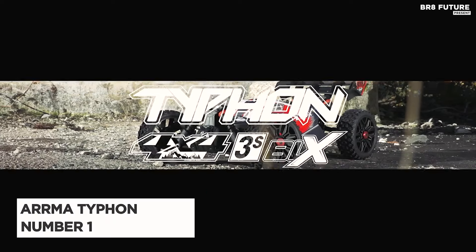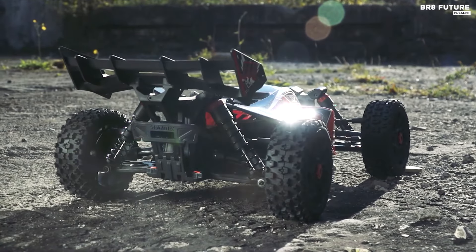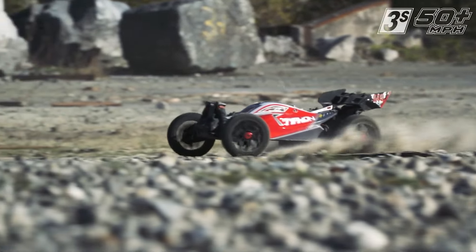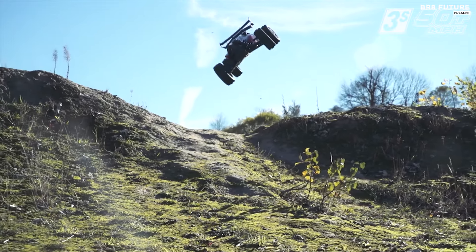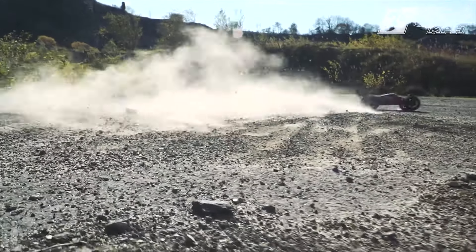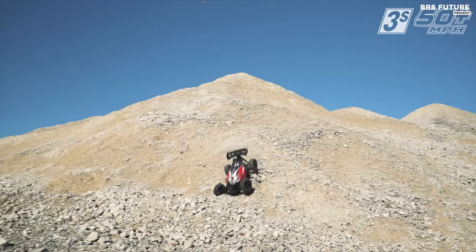The Arma 1/8th Typhon 4x4 V3 3S BLX stands as the pinnacle among RC cars on Amazon, coveted for its exceptional features and performance. Crafted for newcomers and seasoned enthusiasts alike, it promises an exhilarating experience with robust durability across all terrains. Enhanced with a reinforced chassis and hinge pin plates, it boasts increased resilience against rough conditions. Its steering system, fortified for stone clearance, ensures uninterrupted control, complemented by rubber-shielded bearings for longevity. Adjustability is key, offering customizable ride height and body mounts, facilitating easy maintenance and component access.